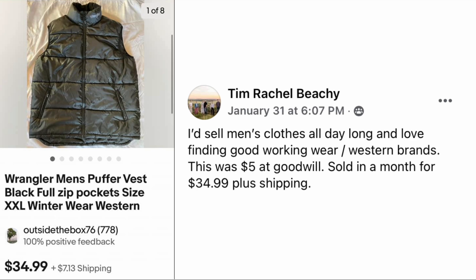Tim Rachel Beachy: sells men's clothes all day long and loves finding good workwear and western brands. This was five dollars at Goodwill, sold in a month for $34.99 plus shipping. The item is a Wrangler men's puffer vest, full zip, size 2XL. We have a durable brand, a big size, and dark colors sell better for workwear because you can't see as much dirt. Five dollars, sold for $34.99.